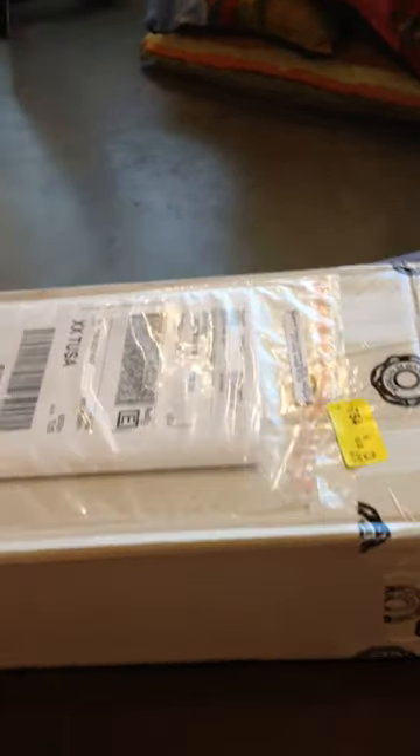How exciting! I think these are my new Artful sandals from Italy. They've just arrived, so let me have a look.